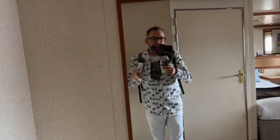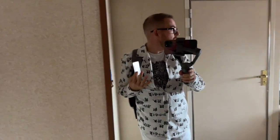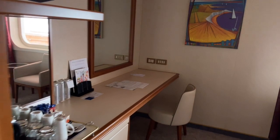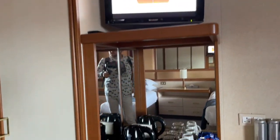Here we are in cabin E302, an outside view with an obstructed view of the lifeboats. We had a guaranteed cabin, which meant our cabin was assigned very shortly before the cruise. As you can see, this is an accessible cabin suitable for wheelchairs.